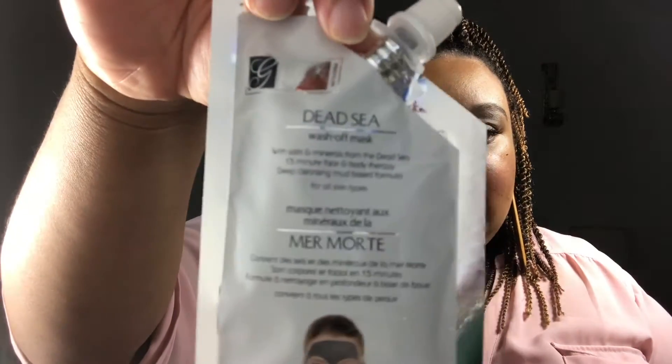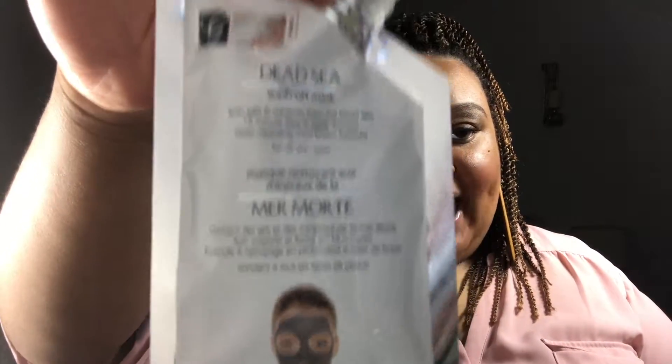The first thing I'm grabbing out of the bag is a Dead Sea Wash Off Mask by Global Beauty Care. Very interesting — I've never had one of these types of masks before, so I'm very interested in using this. It says: with salts and minerals from the Dead Sea, 15-minute face and body therapy, deep cleansing mud-based formula for all skin types. I've honestly been needing to do a mask, so I might go ahead and use this one.